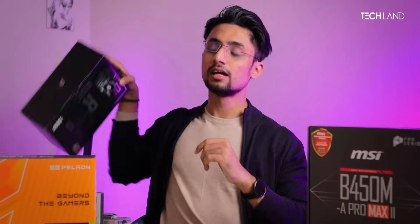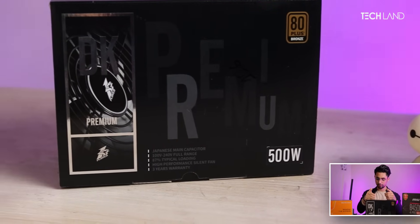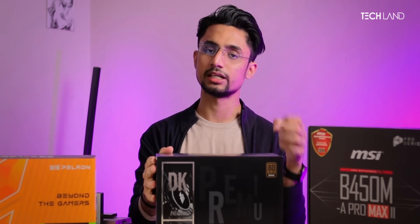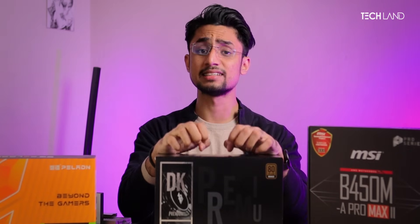The GPU also comes at a great price point. For the power supply, we are pairing this with a 500W power supply. If you combine the processor with this GPU, 500W is more than enough. That's the key point here.